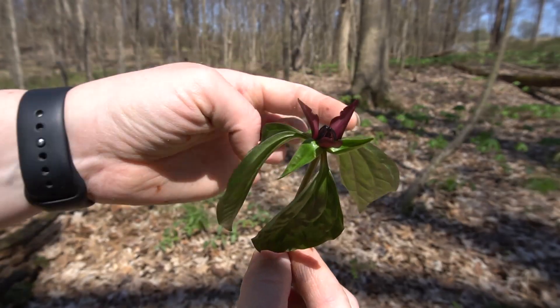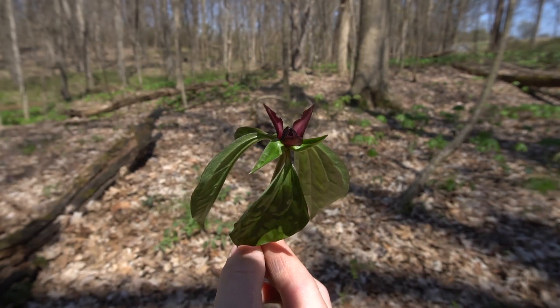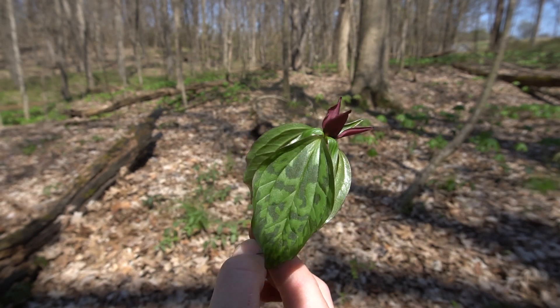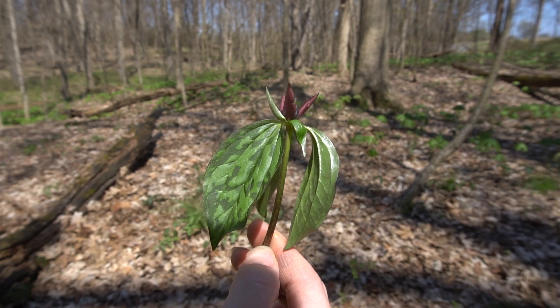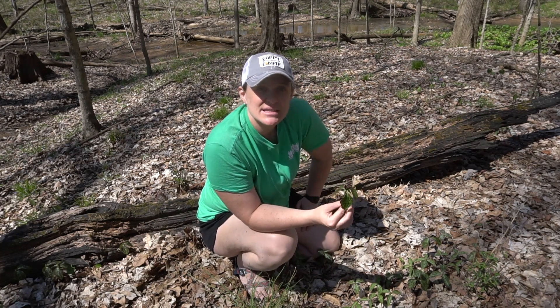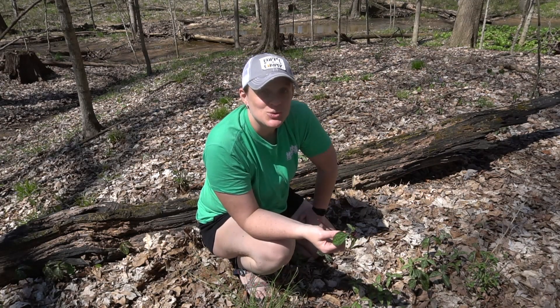You have the three leaves, the three sepals, and the three maroon petals. In my opinion, a gorgeous wildflower we have here in Missouri. You can find these in woodlands — you won't really find them in fields — another indicator of great rich soil.